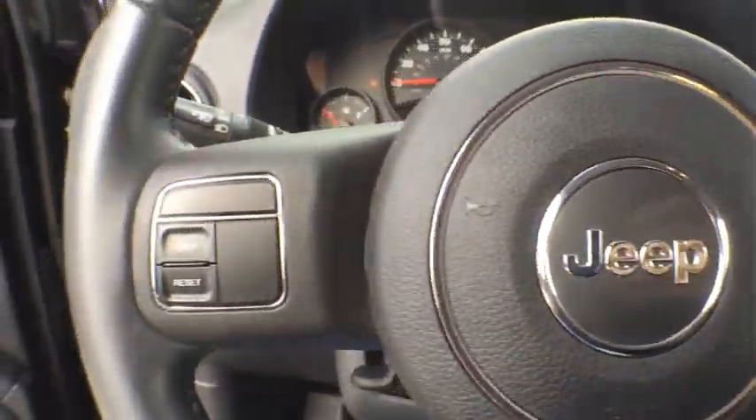Rear defrost, AM-FM stereo radio, CD player, power door locks, bucket seats. This vehicle is Carfax certified one owner and qualifies for Carfax buyback guarantee.